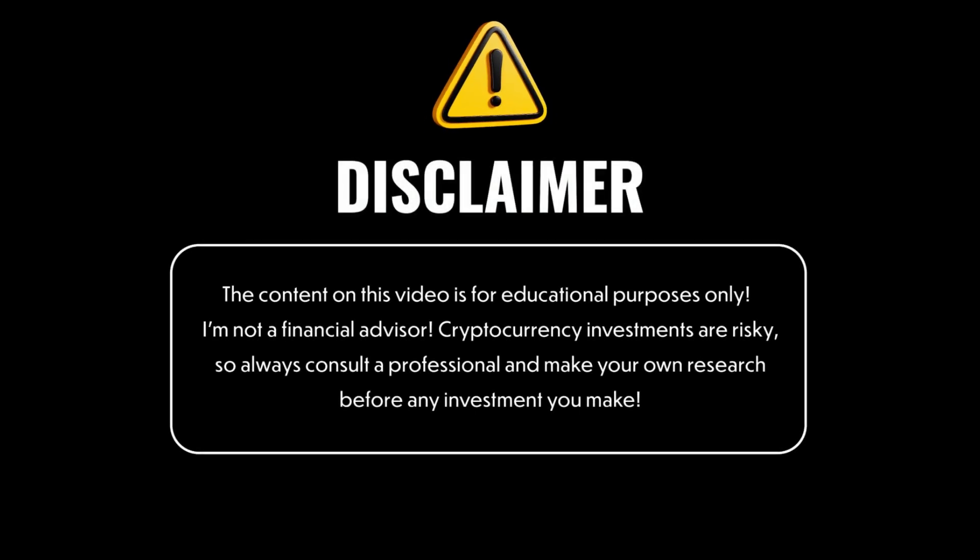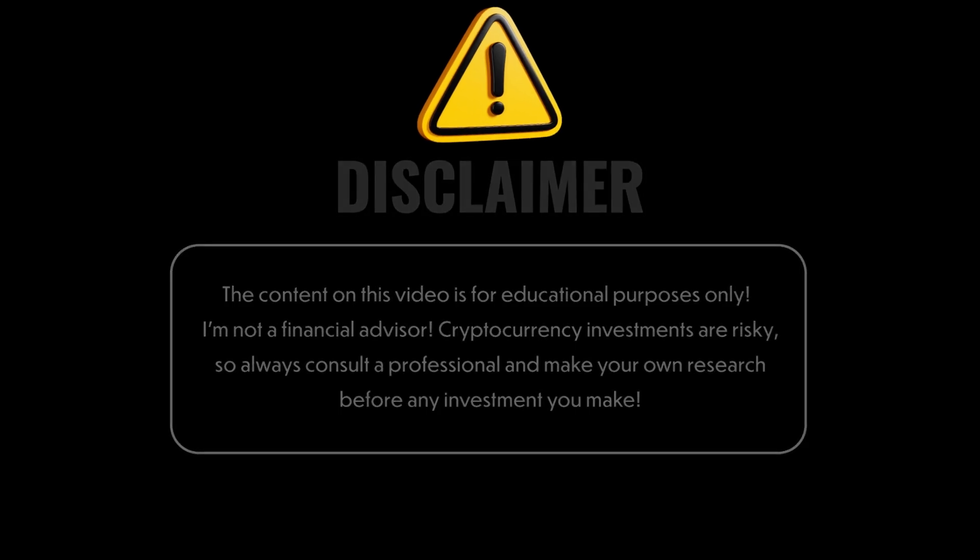Today we will take a look at something that is pushing the limits of what AI and blockchain can do together, and it's called Orbitech AI. Hello crypto community, before we get started just a quick reminder that this video is not financial advice. I am not a financial advisor, so make sure you always do your own research before making any investment decisions. So let's get started.